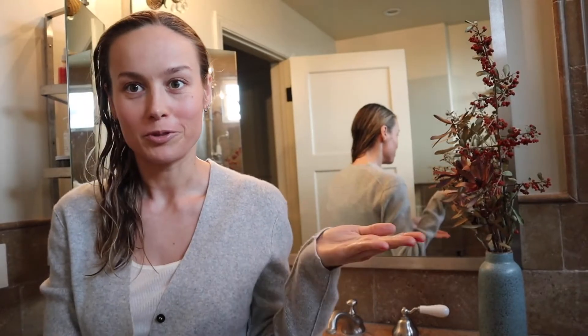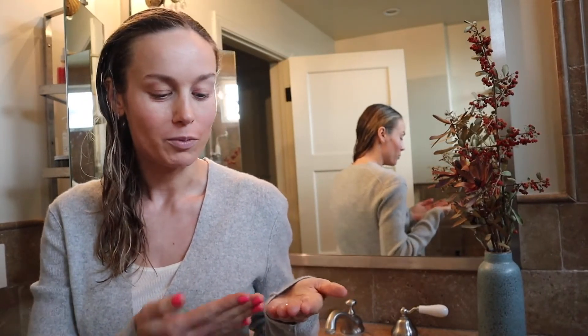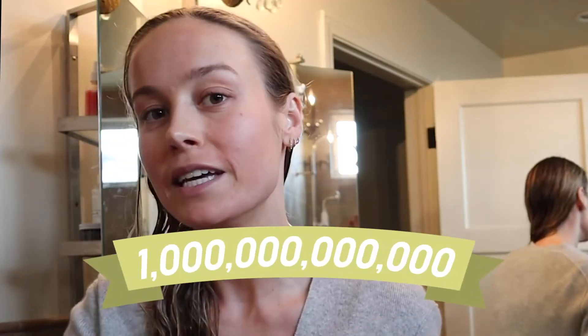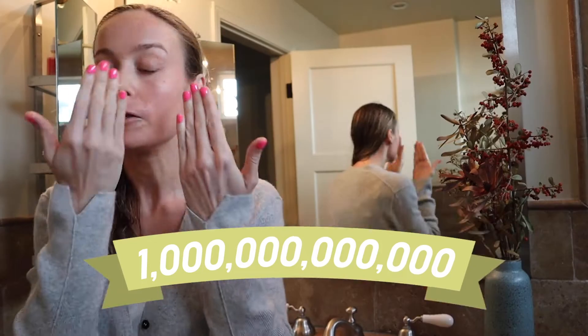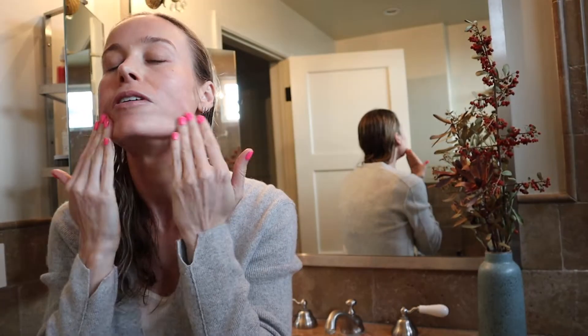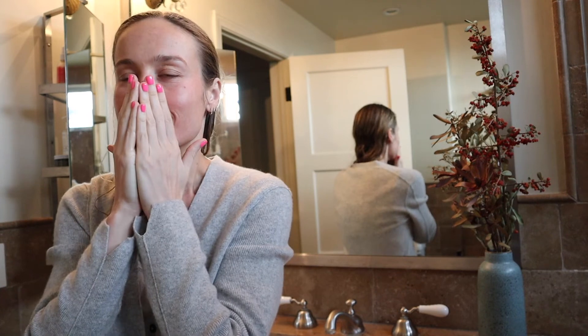Just put some on my hand. What blows my mind is one drop has one trillion bio-liposomes in it, so it has these micro-capsules that go into your skin and target exactly where it needs it. I just slather my face in it — it smells really good, it feels really good.